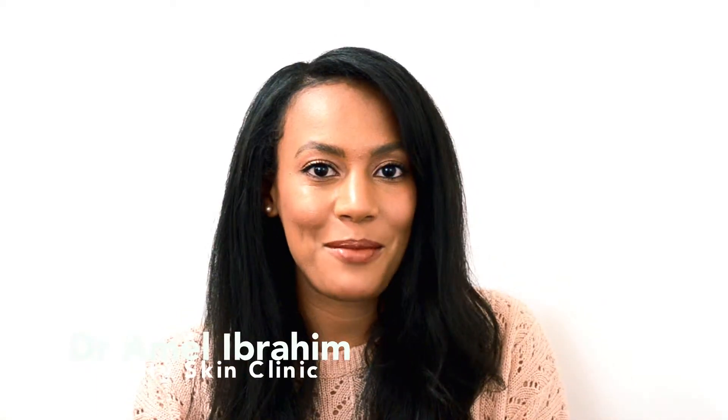Hello everyone, welcome back to our channel. I'm Dr. Mel Ibrahim and today I'm really excited to talk to you about one of the latest treatments that we've introduced to the City Skin Clinic family. If you've been with us for a while, you'll know that we're incredibly particular about the kind of treatments we bring to our clinic, because we have a massive focus on bringing good quality, effective and safe treatments that benefit our clients and are in keeping with our values as a brand.